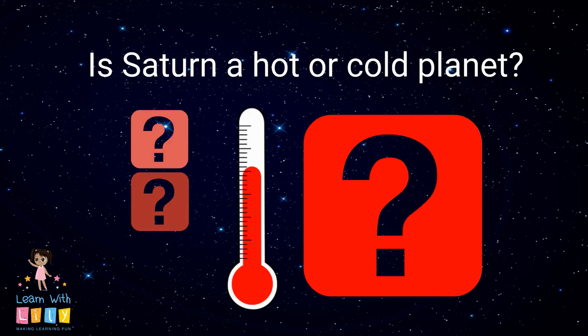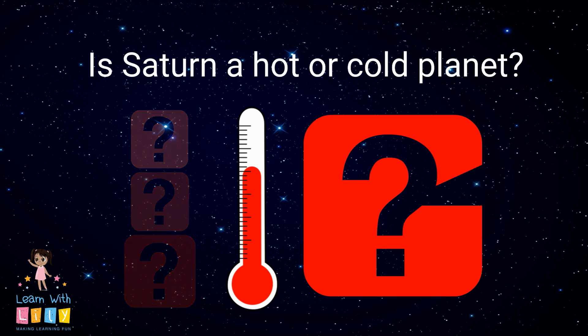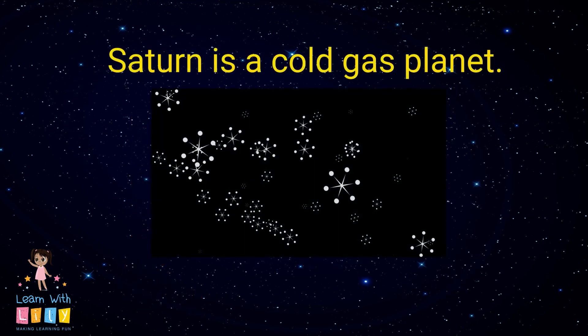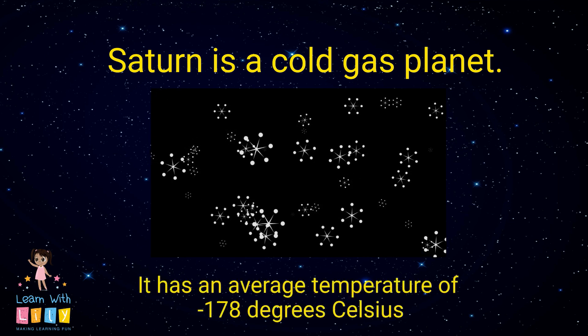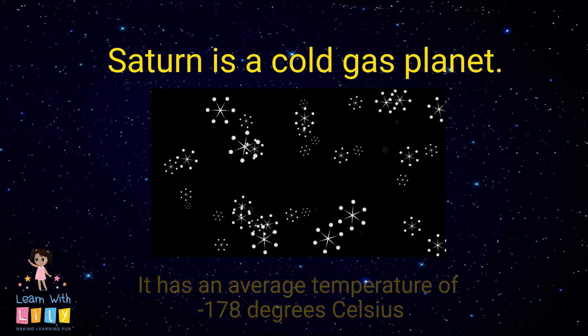Saturn — is it a hot or cold planet? Have you ever wondered? Well, it's a cold gas giant. It has an average temperature of negative 178 degrees Celsius.